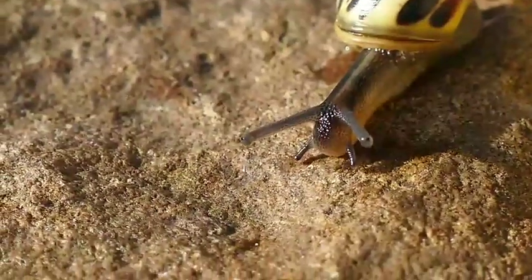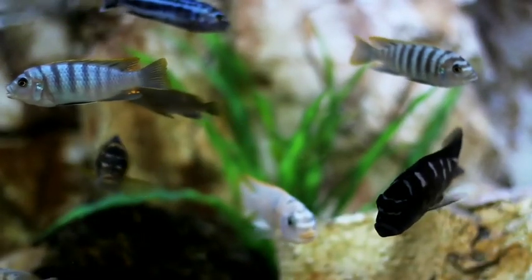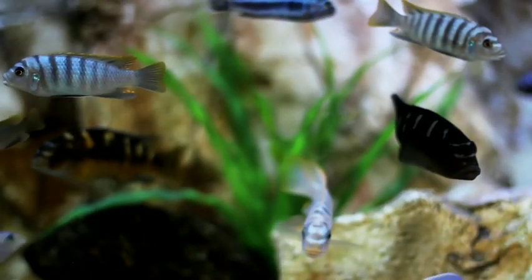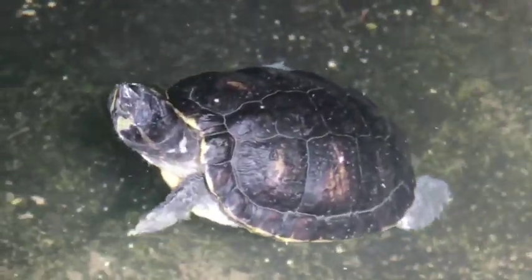Assalamu alaikum friends, I'm Mohammed Azan and you're watching Azan's Tech YouTube channel. Every day you see many aquatic animals, but today I'm going to tell you about the most unique and beautiful aquatic animals in the world.